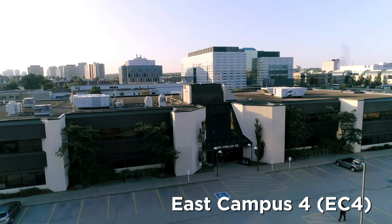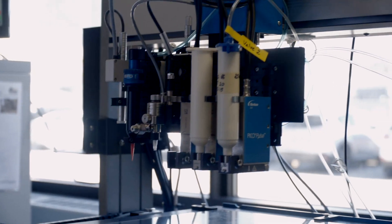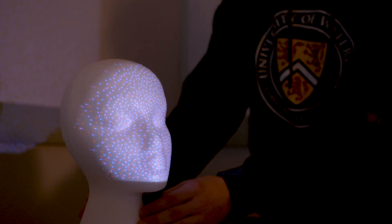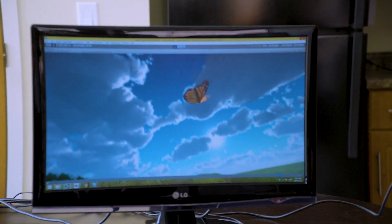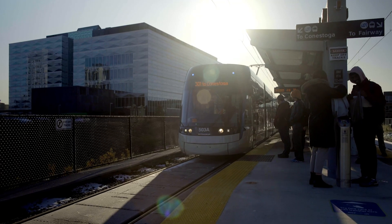The Centre for Bioengineering and Biotechnology is located in EC4, along with one of the world's largest multi-scale additive manufacturing labs, MSAM. It's also home to the Vision and Image Processing Lab for Groundbreaking Artificial Intelligence Research, and the Intelligent Technologies for Wellness and Independent Living Lab, where researchers are working on innovative technologies in partnership with the Schlegel Research Institute for the Aging.